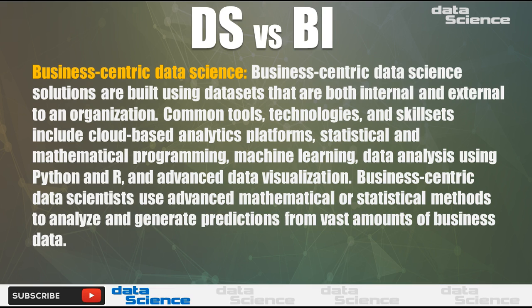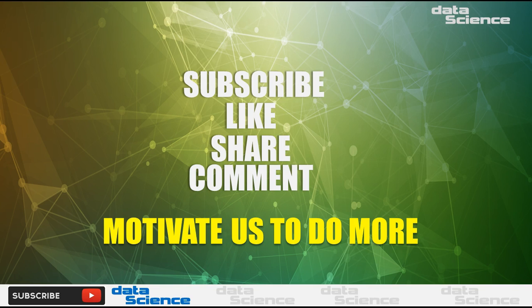Common tools, technologies, and skill sets include cloud-based analytics platforms, statistical and mathematical programming, machine learning, data analysis using Python and R, and advanced data visualization. Business-centric data scientists use advanced mathematical or statistical methods to analyze and generate predictions from vast amounts of business data.